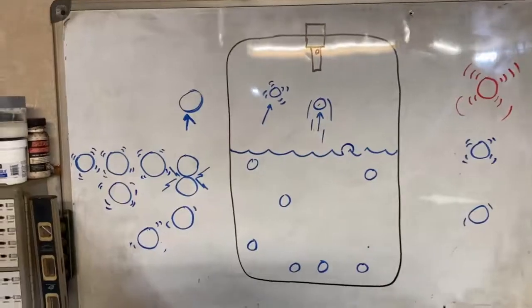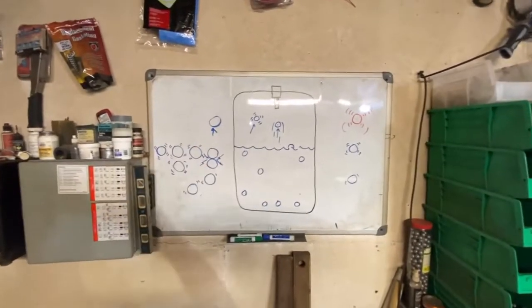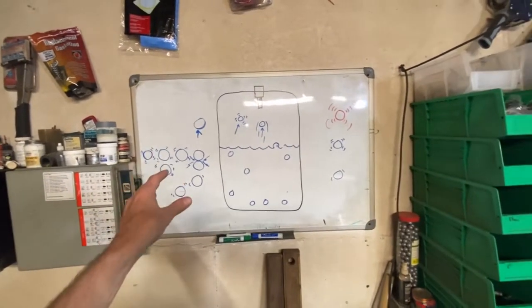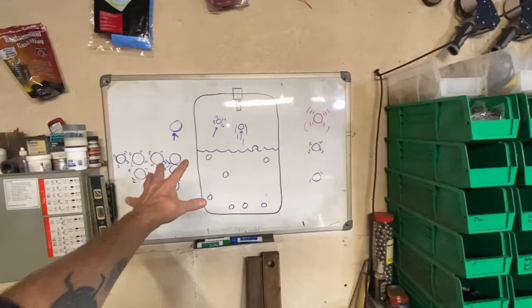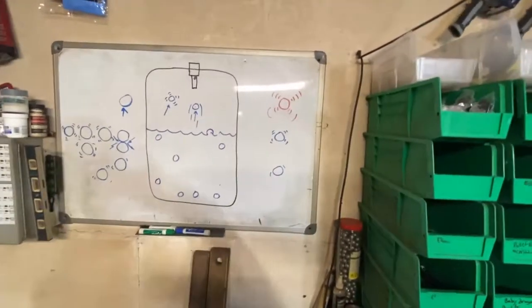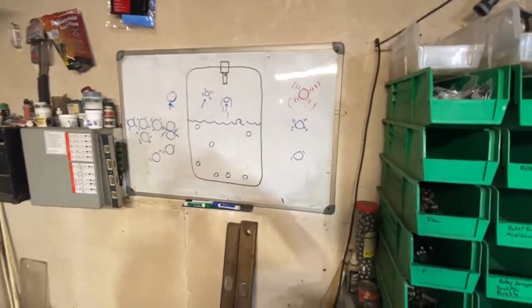Don't quote me on this — I'm pretty much a high school dropout, so I haven't seen a physicist tell you this. This is just what I came up with; this is what I see going on. It's got to be right — I don't know what else it could be.